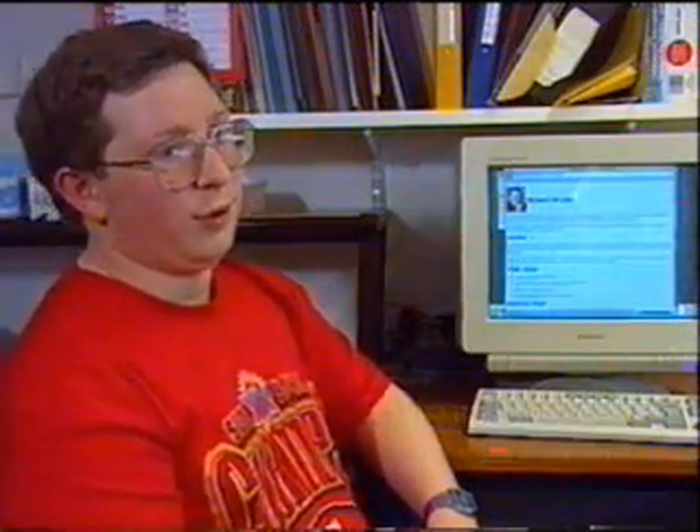So this is my World Wide Web browser. I've written my web browser in my spare time — it was the first available web browser for the Acorn platform.